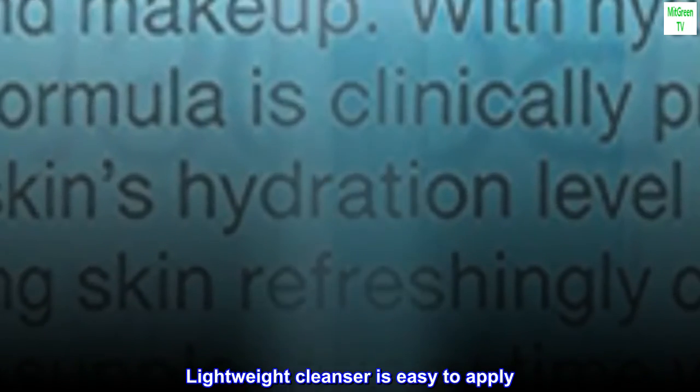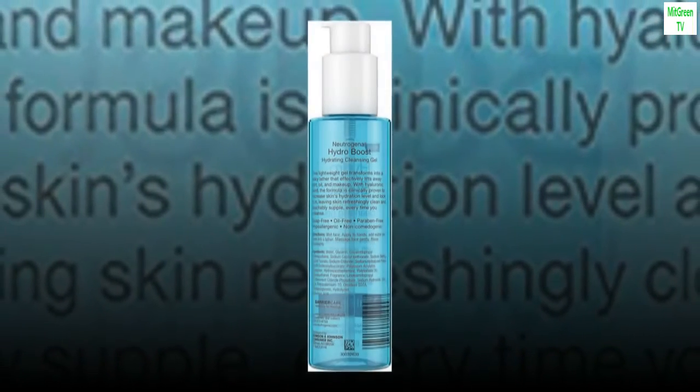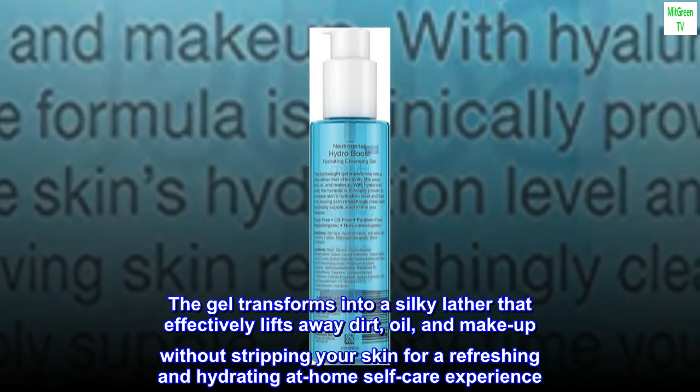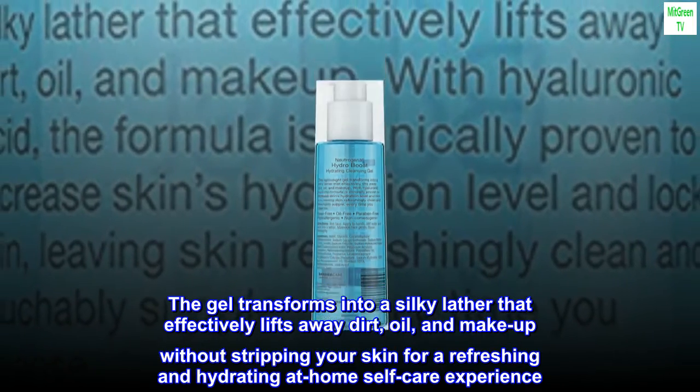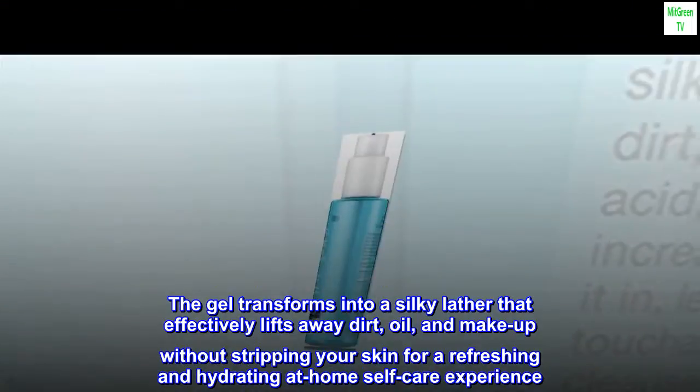Lightweight cleanser is easy to apply. The gel transforms into a silky lather that effectively lifts away dirt, oil, and makeup without stripping your skin, for a refreshing and hydrating at-home self-care experience.